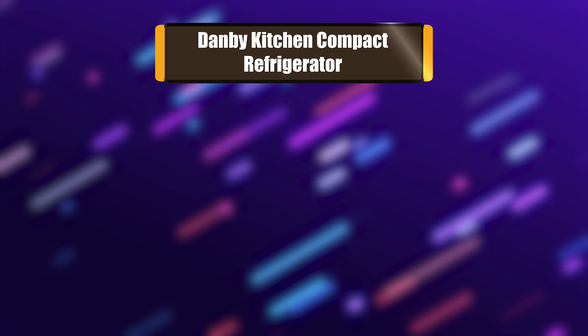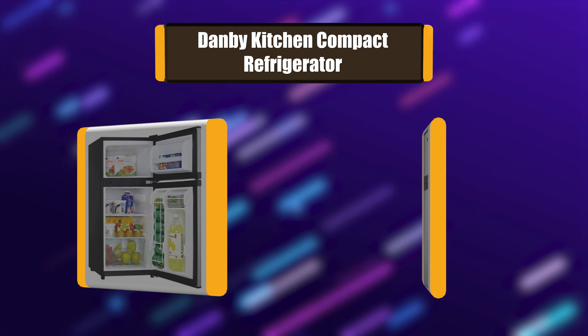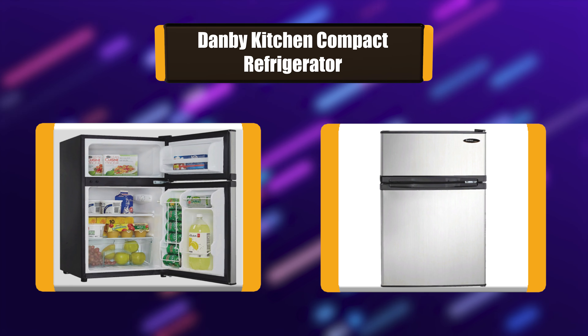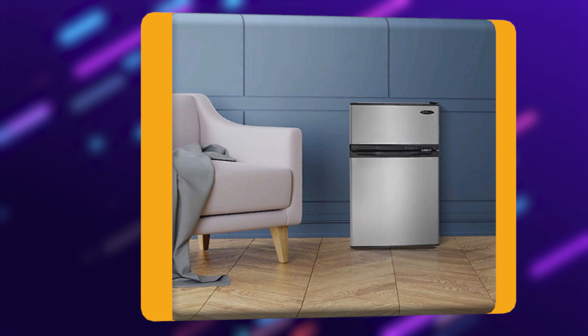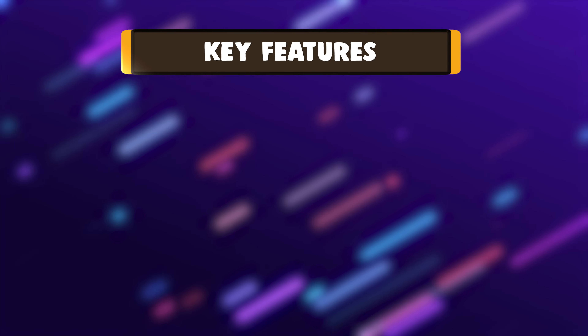Number 5: Danby Kitchen Compact Refrigerator. Having a separate fridge and freezer unit is definitely the way to go these days. You get that convenient combination and much more with the splendid dual-door compact refrigerator by Danby. This model offers 3.1 cubic feet of cooling and freezing capacity and is Energy Star compliant to help keep electricity costs as low as possible.